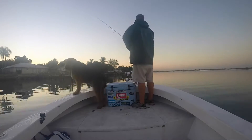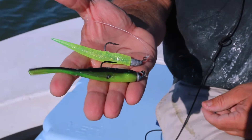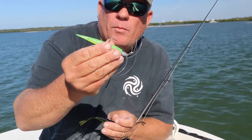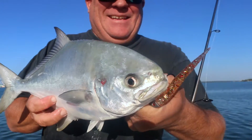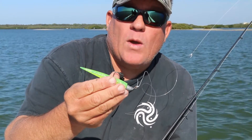When the water cools down, a soft plastic presentation often works extremely well. My two favorites are the Miralur Littlejohn. It measures three and three-quarter inches in size. We make it in about 40 different colors. This bait is incredible. With a twitching retrieve, it comes alive in the water and catches trout, lots of pompano, huge snook, and redfish.